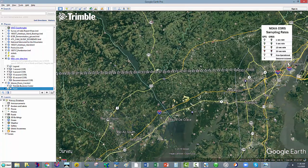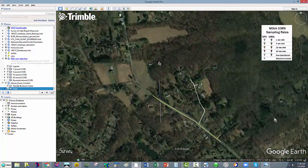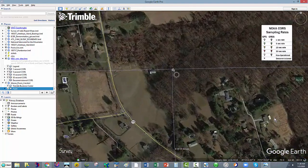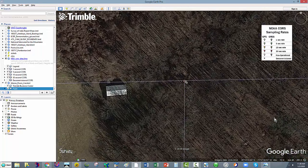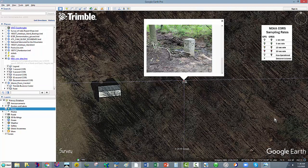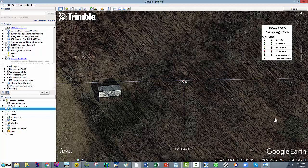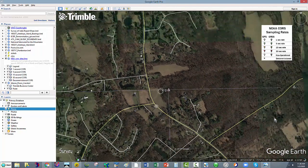I wanted to show you this — it's kind of neat. I was looking around in here and you know how people can upload their own pictures to Google Earth? Somebody came out and loaded a picture of that marker. Pretty cool. That's it for what I wanted to show you in Google Earth.